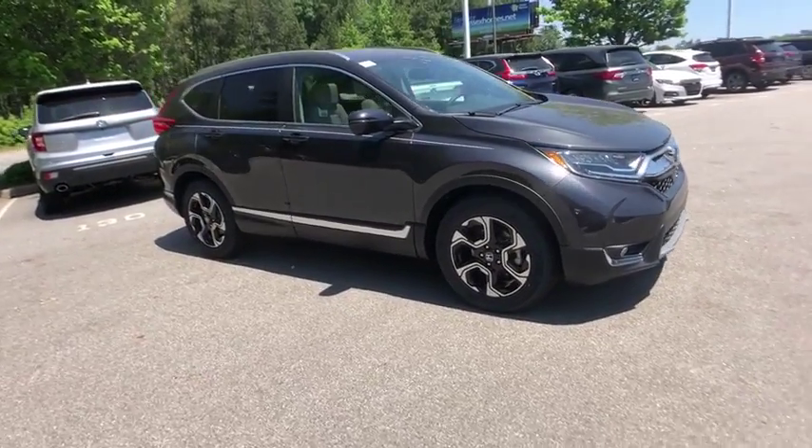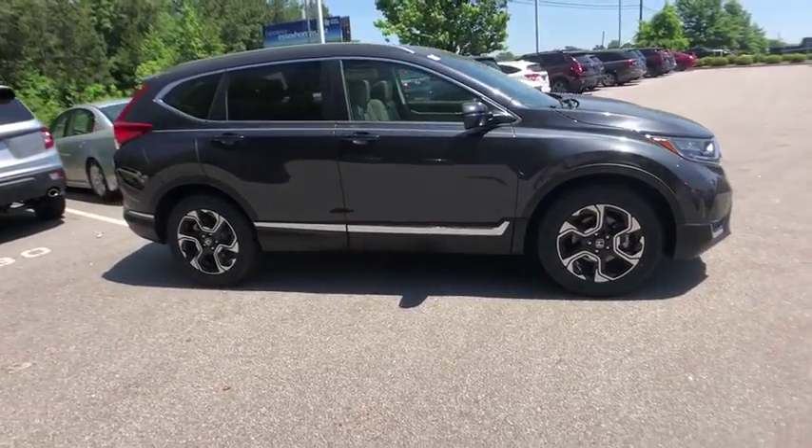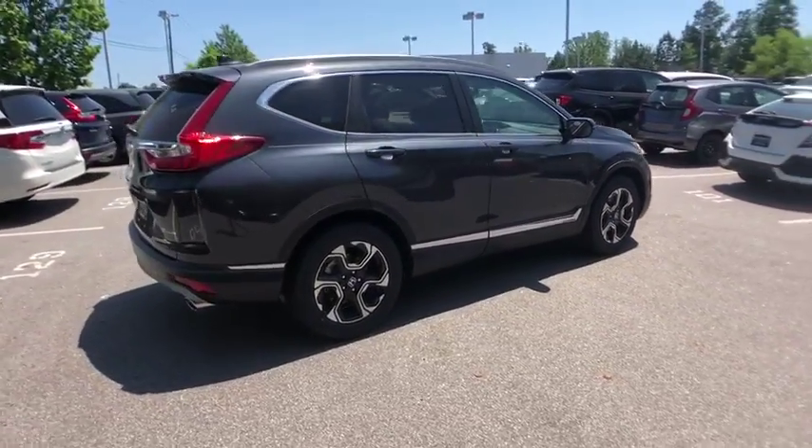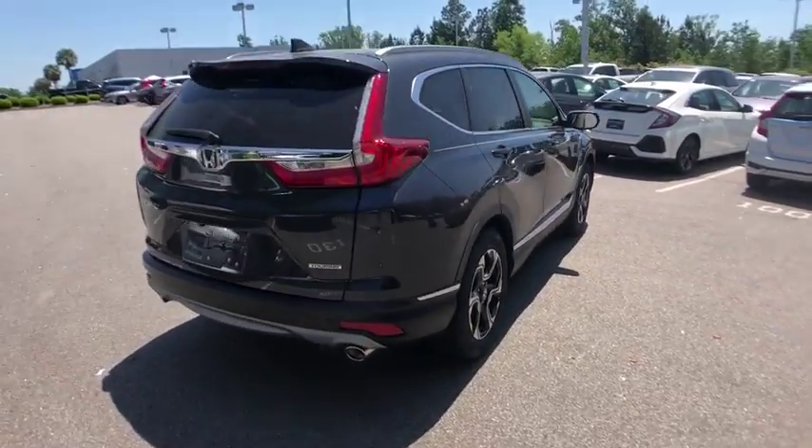2019 Honda CR-V. CR-V, a top recommended vehicle because of its car-like driving manners, good value, cool technology, and comfy interior.